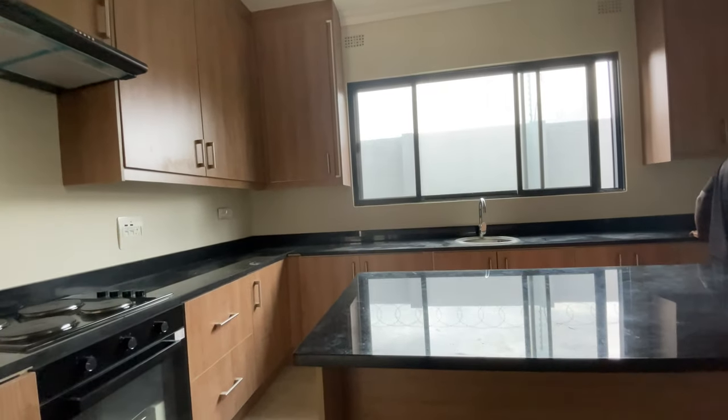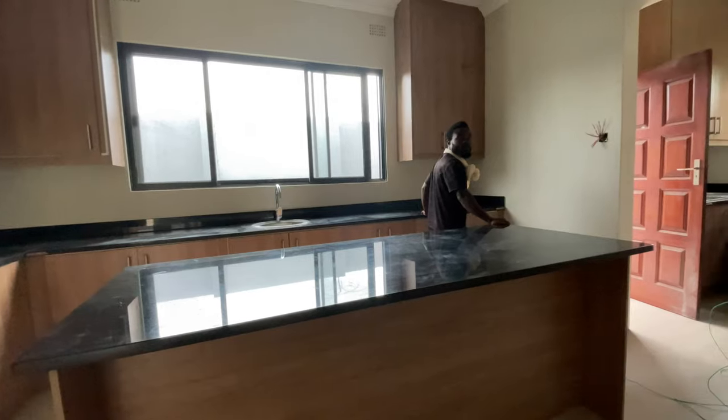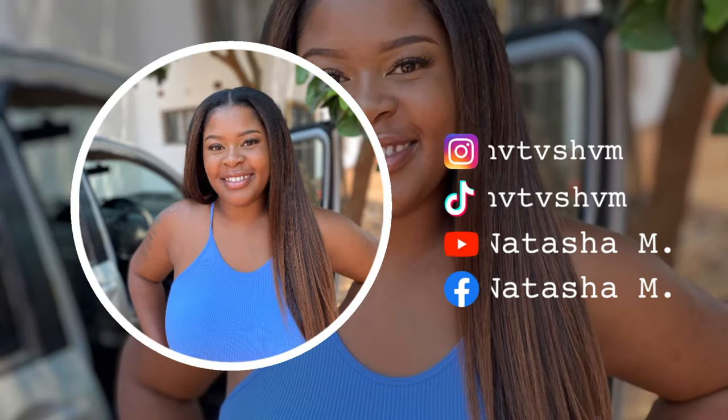Hey guys, welcome back to my channel. It's your girl Natasha, and if you're new to my channel, welcome. I know I've been telling you guys I'm gonna be doing a lot more personal vlogs and this is gonna be one of many. Right now I'm headed to go meet up with my boss. We're gonna be showing you guys a little bit of exclusive content — a few of our properties that are under our company. You're basically gonna see a day in my life as a real estate agent in Lusaka, Zambia. So guys, stay tuned.